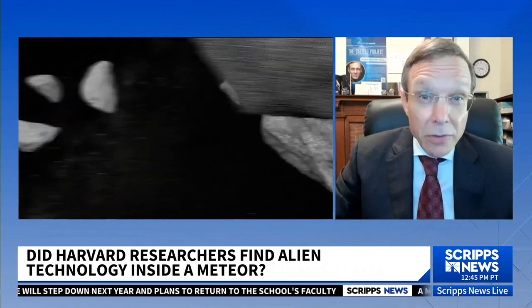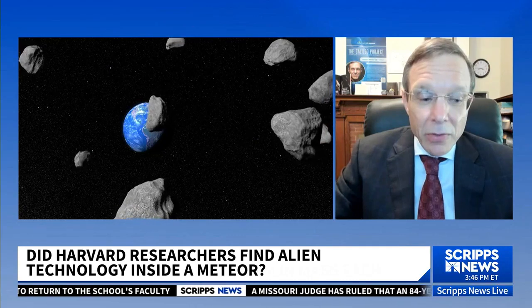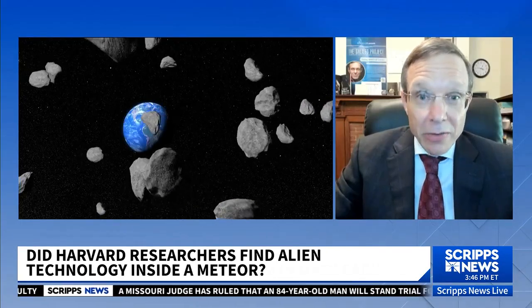This meteor looked different than space rocks that we are familiar with. It's sort of like going to your backyard and among the rocks that are familiar to you, you see a tennis ball that may have been thrown by a neighbor and you need to figure it out first. So that's why we are doing this analysis. There is a chance that it's technological in origin. We have to explore it and figure it out.